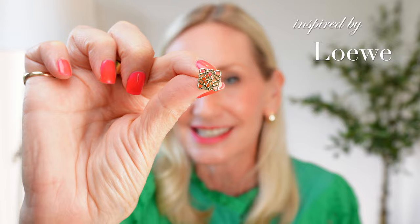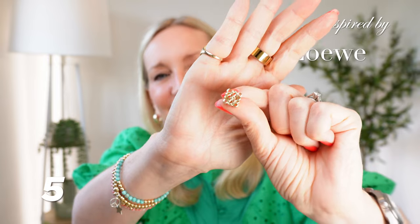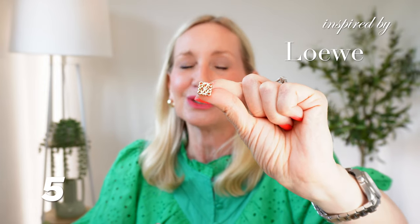My next item is some earrings — these are a nod to Louis Vuitton. They are lovely little square studs. Bear in mind I have got quite low earlobes, so on me these may feel a little heavy, but if you've got smaller earlobes these are going to look sensational. They were about seven pounds or seven dollars — an absolute bargain.